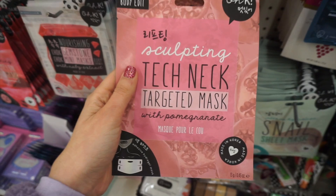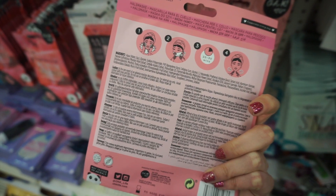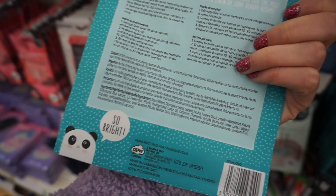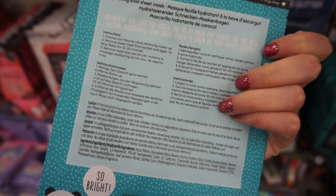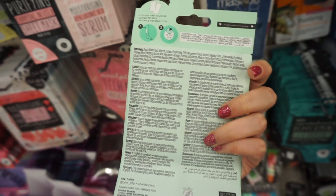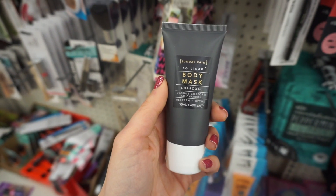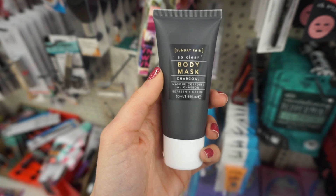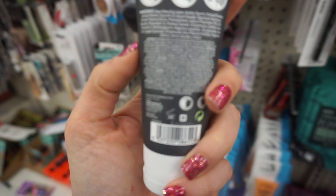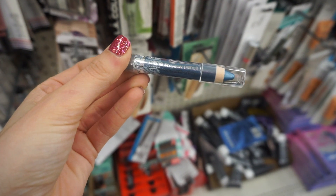They also had an amazing Technic mask which I definitely purchased — something I'm concerned about these days, so I want to try it out for you guys. There was also a snail sheet mask from Okay Beauty — the packaging is just so fun and really stands out. Peppermint leg masks — great especially if you do a leg day workout and just want to sit and relax. They also had a Sunday Rain body mask with charcoal. I also found a Wet n Wild eyeshadow pencil.